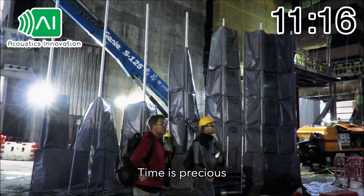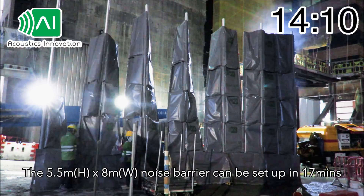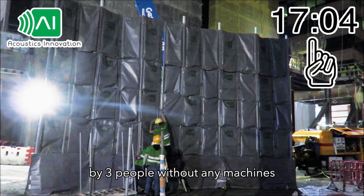Time is precious, so SilentUp is designed for easy and quick installation. A 5.5 meter height by 8 meter width noise barrier can be set up in 17 minutes by 3 people without any machines.